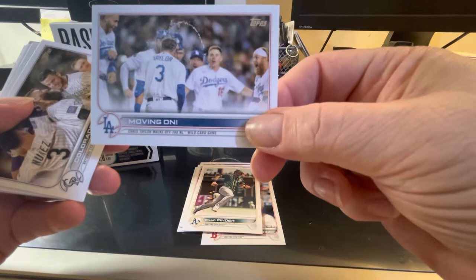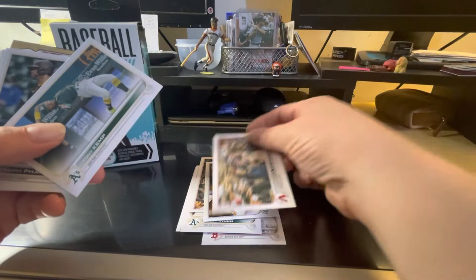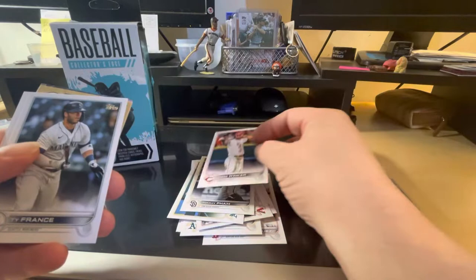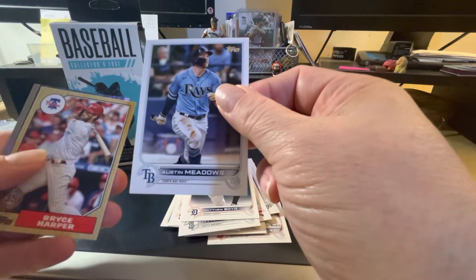It's a Dodgers team card. We have the Colorado Rockies, the Diamondbacks, Tony Kemp with the Oakland A's, Tony Pham with the Padres, Jesse Winker with the Reds, Ty France with the Mariners, Matthew Boyd with the Tigers.